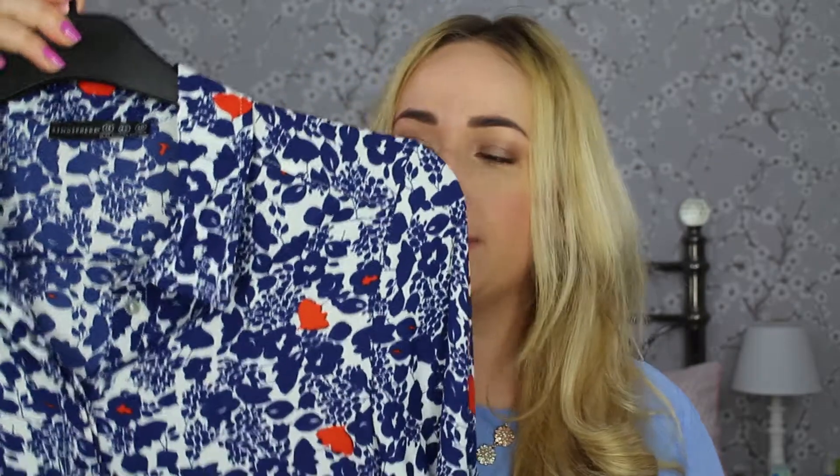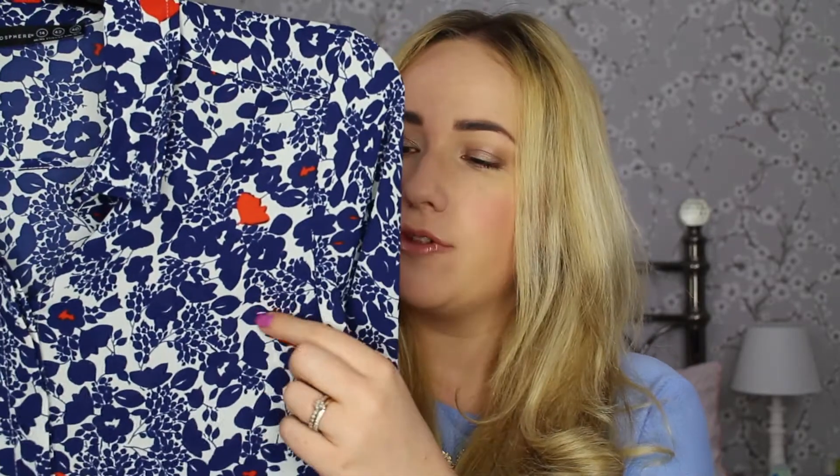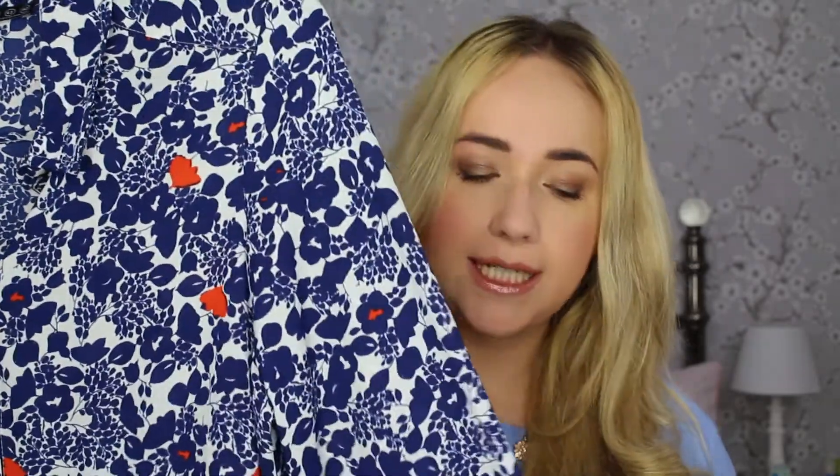I've got just one clothing item from Primark to show you as well as some shoes. It's this blouse — there was no label in it when I bought it and I actually need to take it back to get the bigger size. It's basically a normal style shirt with a collar, quite fitted, which is why I want the bigger size as I prefer my shirts a bit oversized. I just really liked this blood orange colour contrasted with the navy, and I think with this lipstick colour in spring it's going to look really nice — even with white jeans or normal jeans.